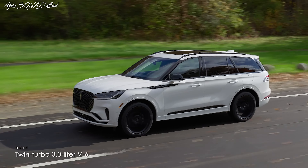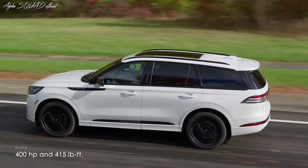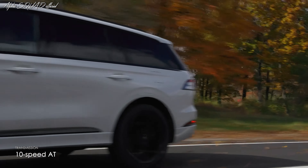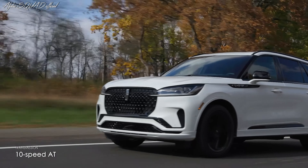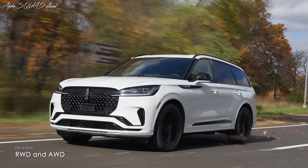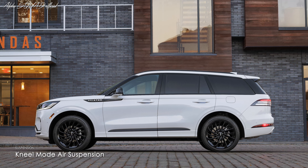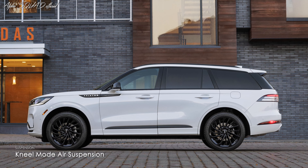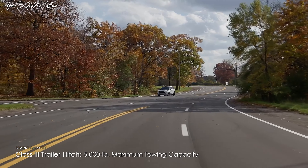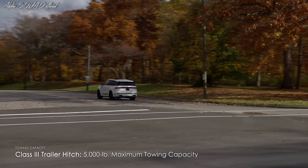The Aviator retains its robust twin-turbo 3.0-liter V6, delivering an impressive 400 horsepower and 415 pound-feet of torque, paired with a seamless 10-speed automatic transmission. The Aviator offers both rear and all-wheel-drive configurations. The air suspension, featuring a convenient kneel mode for easier entry and exit, remains a noteworthy feature. A standard Class III trailer hitch enhances towing capabilities, supporting a 5,000-pound maximum towing capacity.